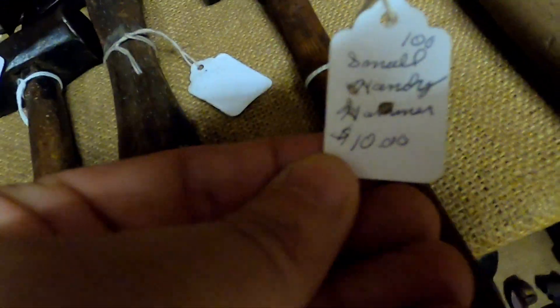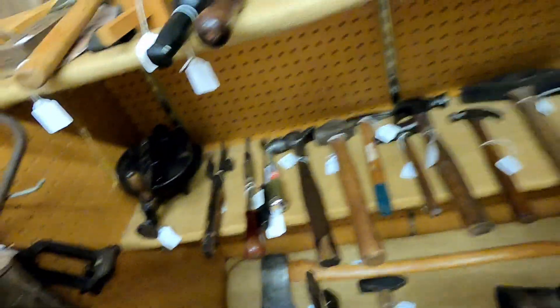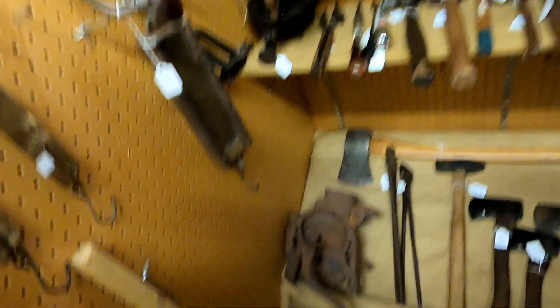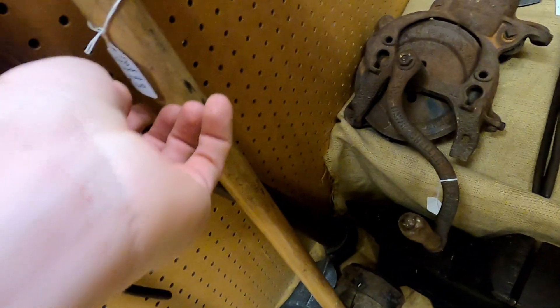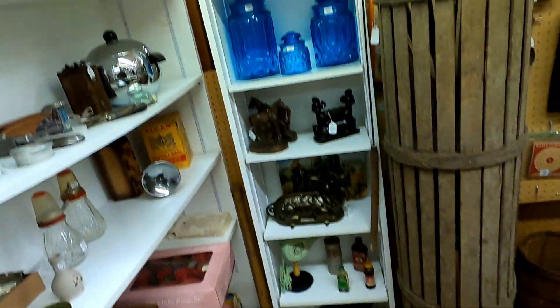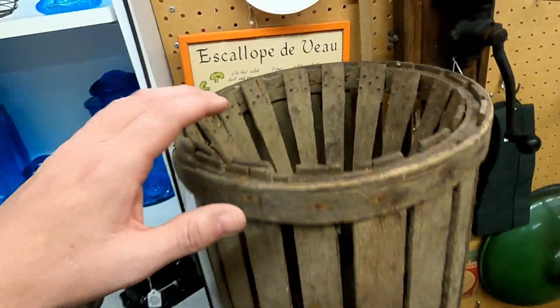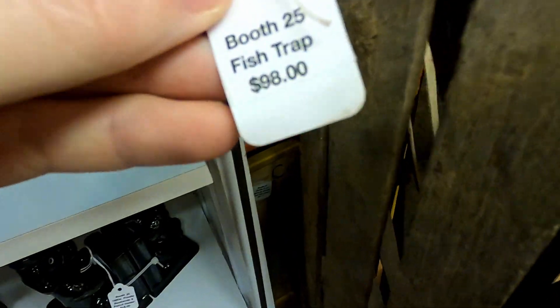If you go to local auctions in the area, there are a lot of Amish folks who attend those. Between them and other collectors and people who like to buy machinist tools, they go pretty quick. So if you're the kind of person looking to source antique tools, this is a good area for it. Up north we have a real industrial area of the country, and down here we're pretty rural — you will find that kind of stuff everywhere around here.